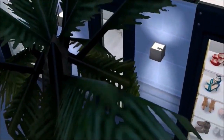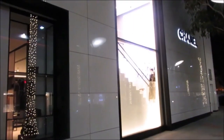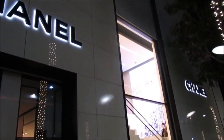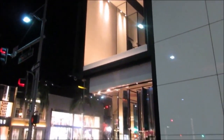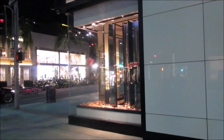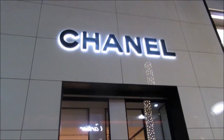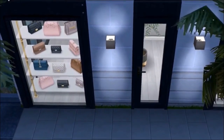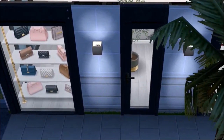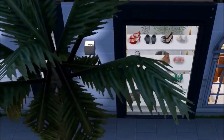Over here is my version of the Chanel store, which is definitely one of my favorite places in the world. This is the real one, and I tried to use as many things from the game as I could to capture this essence. I think I got pretty close because we do have these huge windows in the game. I just wish we had more signs with real letters so we could actually spell things out, but unfortunately we don't have that.